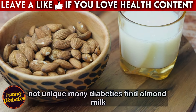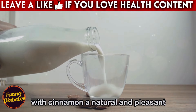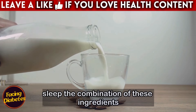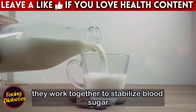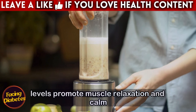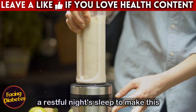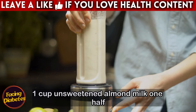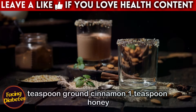Maria's experience is not unique. Many diabetics find almond milk with cinnamon a natural and pleasant solution to improve sleep quality. The combination of these ingredients offers benefits that go beyond simple relaxation — they work together to stabilize blood sugar levels, promote muscle relaxation, and calm the mind. To make this delicious drink, you will need one cup unsweetened almond milk, one half teaspoon ground cinnamon, and one teaspoon honey — optional.